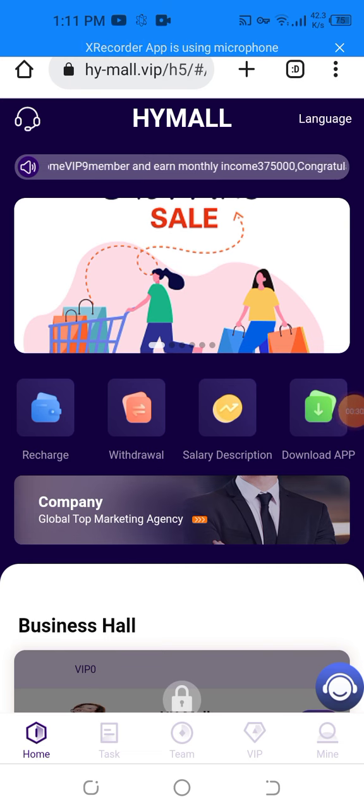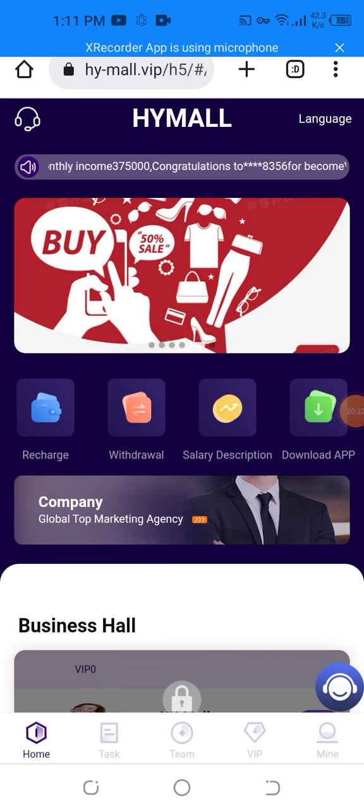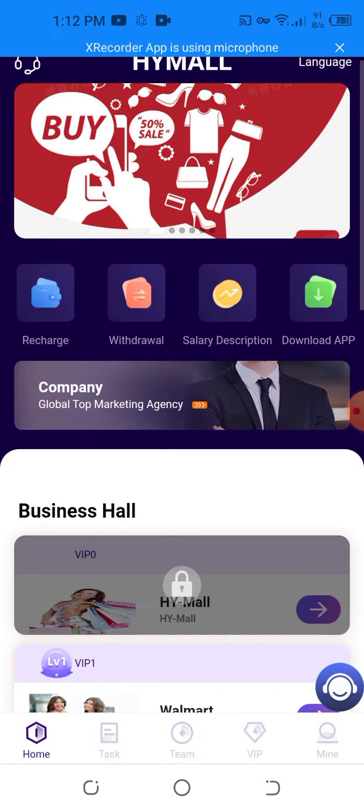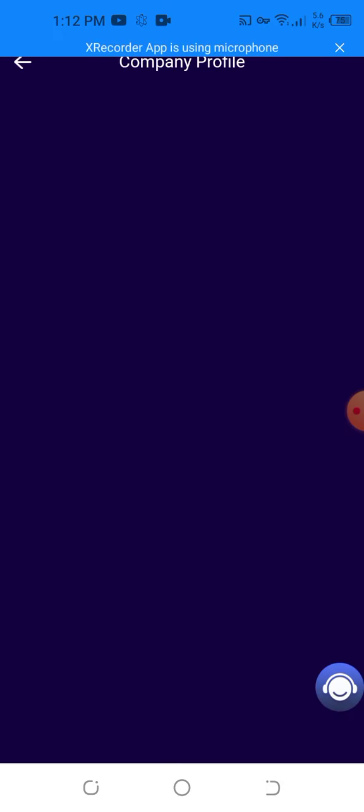My registration is successfully done. I'm going to show you the live deposit. The VIP five, six, and seven levels are also given below. You can invite friends with three-level rebate, and also see the profit. You can download the app and get more further information about the website and complete your profile.